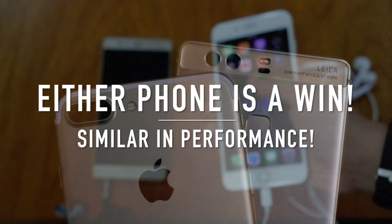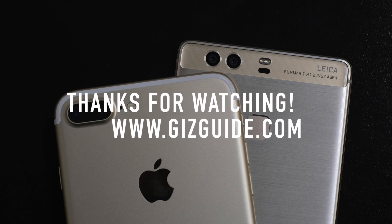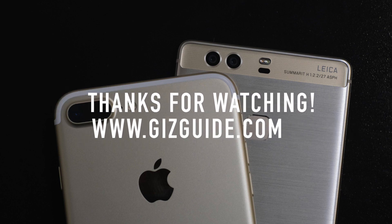Overall, both devices are almost similar in battery performance, and either of them would do great in real life usage. Thank you guys for watching — let us know your thoughts in the comments below.